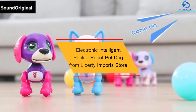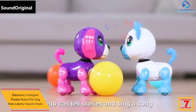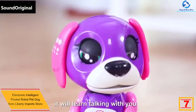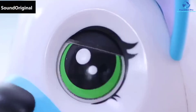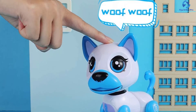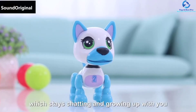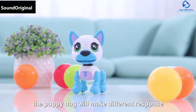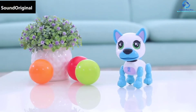At number 7, we have the Electronic Intelligent Pocket Robot Pet Dog from Liberty Imports Store. This robot pet dog is very smart and features a lovely appearance. By singing and dancing to songs, responding to touch, and voice control, this toy highly interacts with your kid. Remarkably, it also features speech recognition and is even capable of conversing with you and repeating what you say in your voice. Besides, it can shake its head, open its mouth, wag its tail, blink, and dance freely as well. It's an ideal gift for kids between ages 3 and 8. This robot pet dog features non-toxic ABS plastic, and it has a built-in 3.7-volt battery which quickly charges through USB.